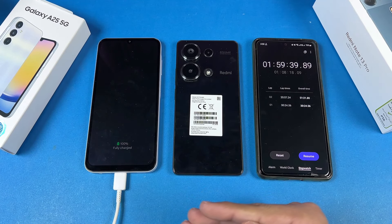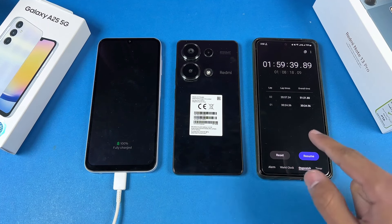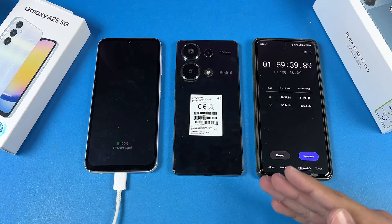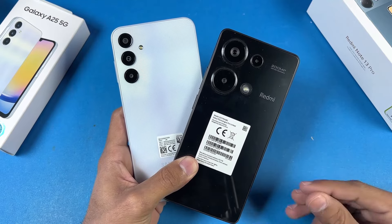My Samsung Galaxy A25 has hit 100% fully charged in 1 hour and 59 minutes. That's almost 1 hour and 8 minutes more than the Xiaomi Redmi Note 13 Pro to reach 100%. The Redmi has 67-watt fast charging while the Samsung has 25-watt — Samsung really needs to improve that with a software update.